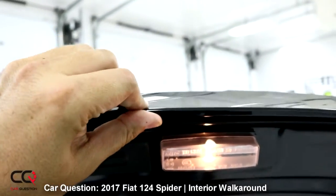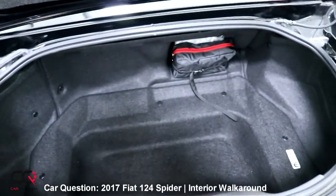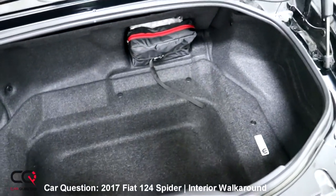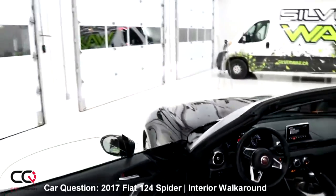Storage space in the rear is not huge. Your golf bag probably won't even fit — that's kind of sad.